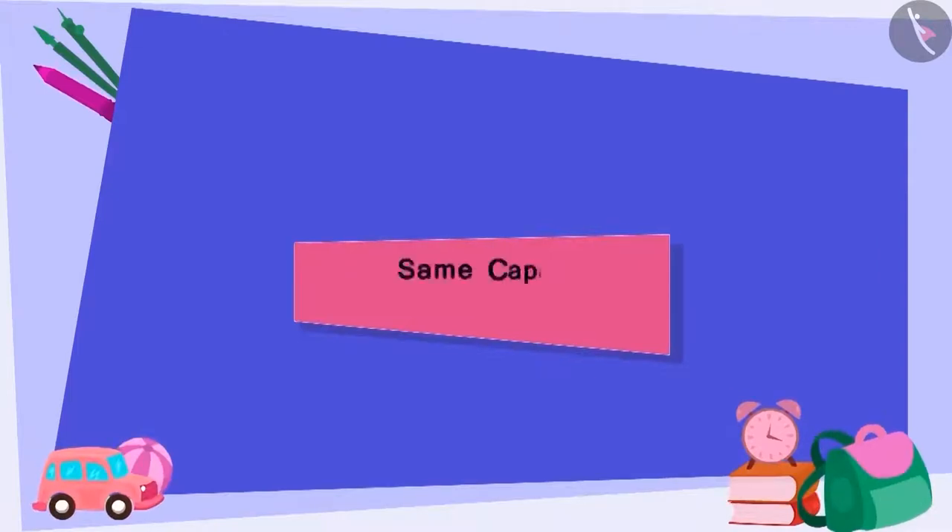In this video, we will learn how different utensils can have the same capacity.